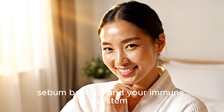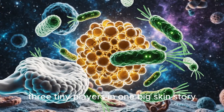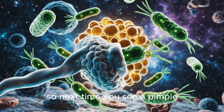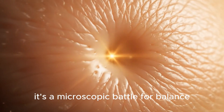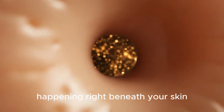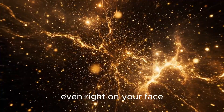Sebum, bacteria, and your immune system — three tiny players in one big skin story. So next time you see a pimple, remember, it's not just a spot. It's a microscopic battle for balance happening right beneath your skin. Because science happens everywhere — even right on your face.